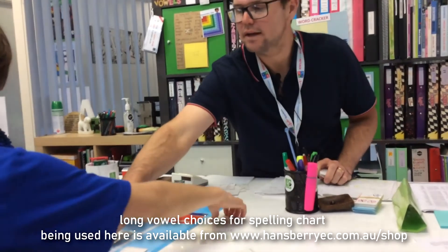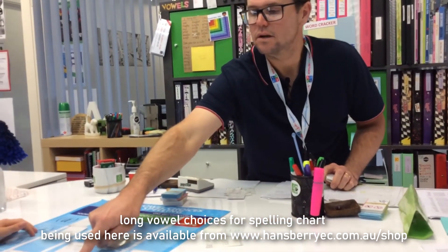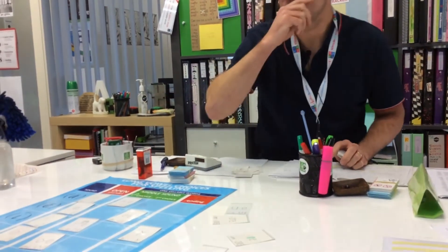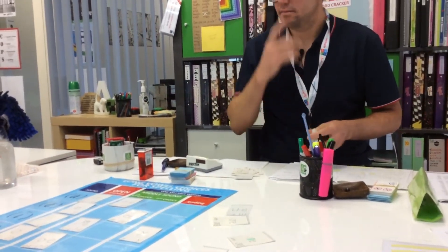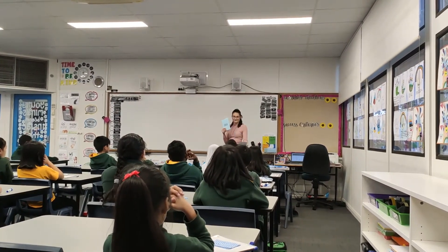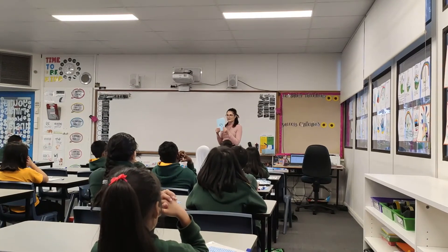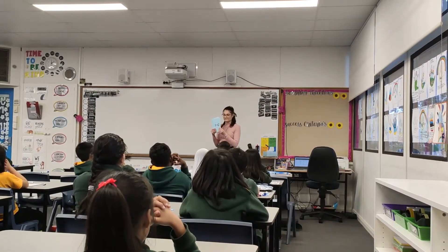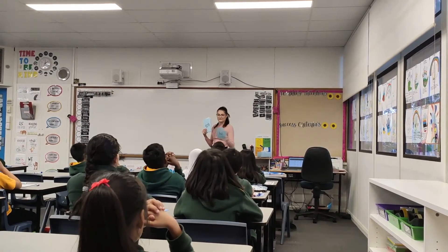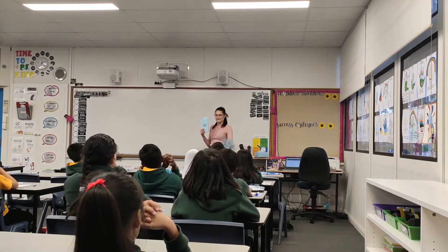Okay mate, that doesn't belong. What does that make? OO. Now OO and OO are not the O sound, are they? Get that off there. How's the rest looking? Let's go. O, O, O, E, I, E, I, O.